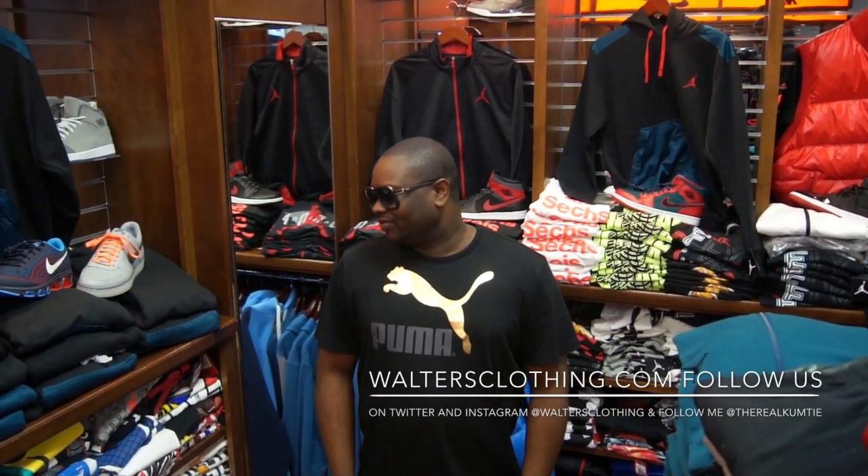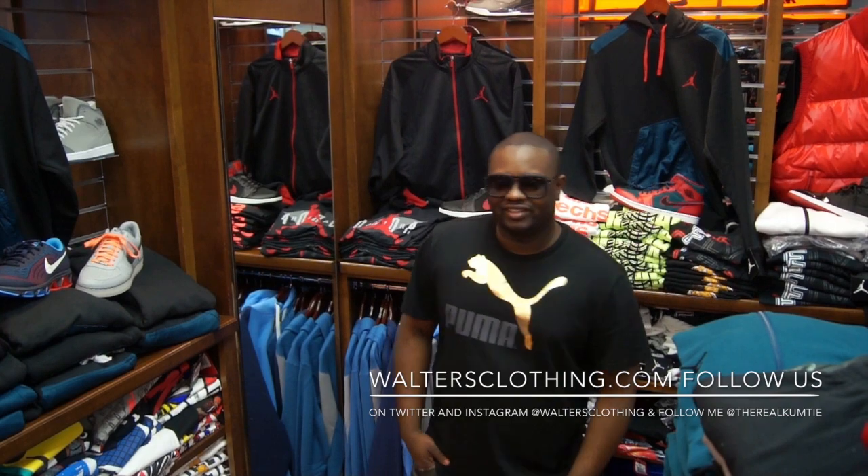How y'all doing everybody? It's been a while since we did Shoes of the Week, but happy new year everyone — it's 2014! We're back with Shoes of the Week. I'm your host Kumtie and we're about to do a recap of the shoes that came out this week and last week.